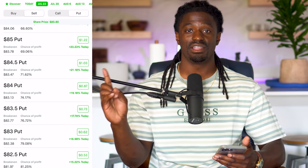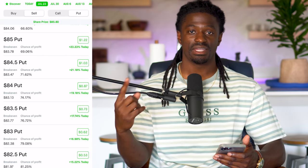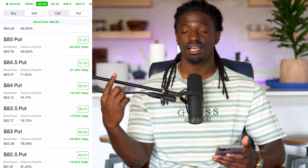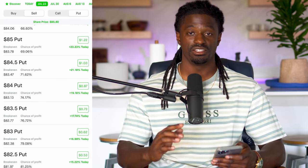If you're confused on any of this, I'm going to leave a link that goes into more detail about the real strategy.